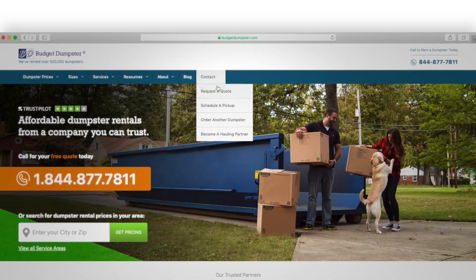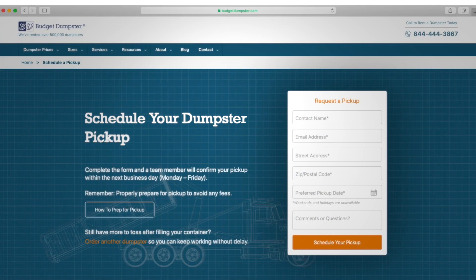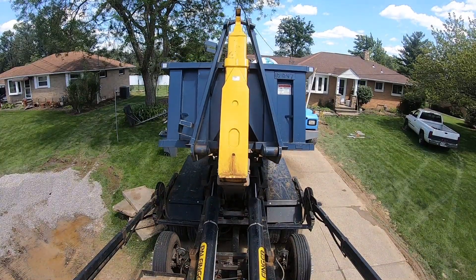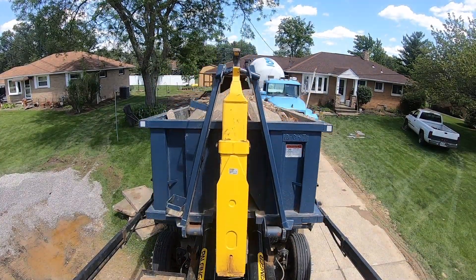You can save time and hassle by scheduling your pickup online through our simple and convenient website form. Once you've confirmed a pickup date, there are a few steps that you can take to properly prepare for a smooth dumpster return.